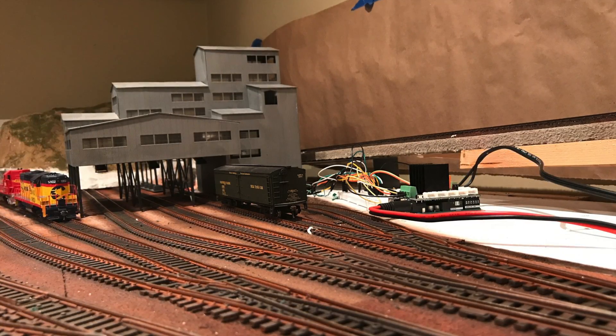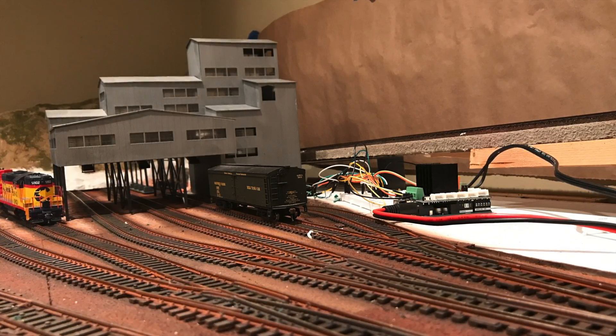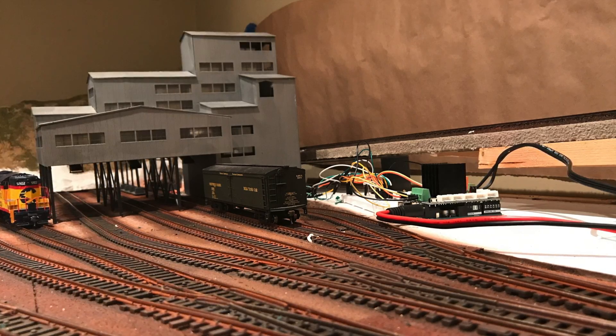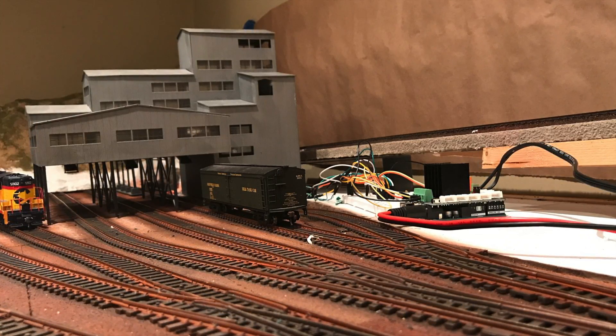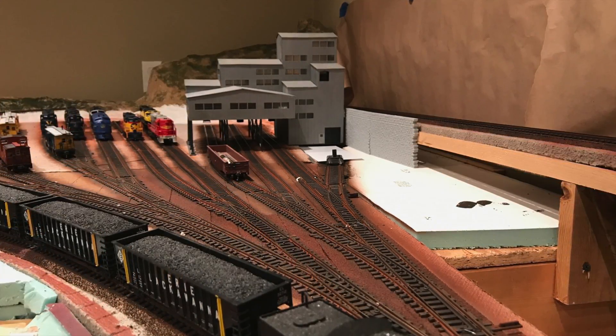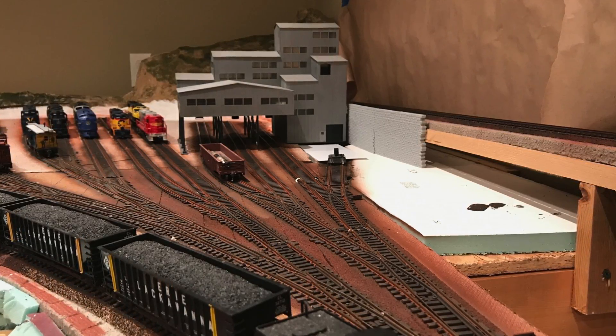A 16% grade is too much — got it. For version 2 of the helix, I moved the entrance a few inches towards the back wall and reduced the grade to about 6%. The math was better, but laying track under the bench proved to be a losing battle of near constant derailments. Scrap another 20 feet of track and a bunch of time.